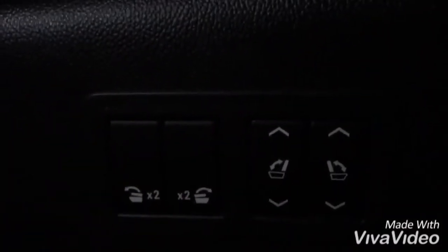We have power folding seats for both the third and second row. One push of the button and the tailgate goes back down. We also have keyless entry.